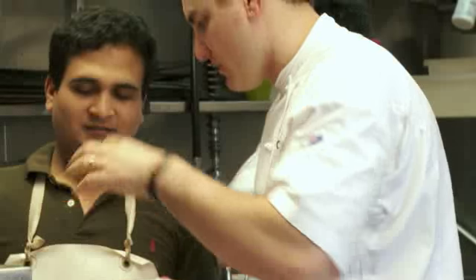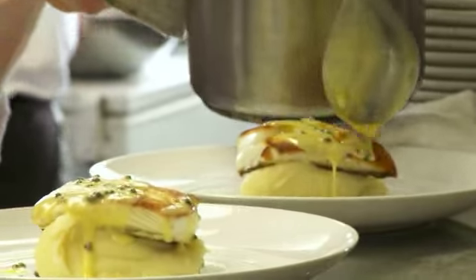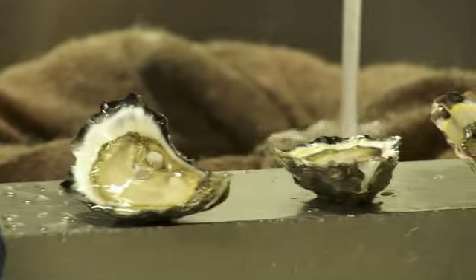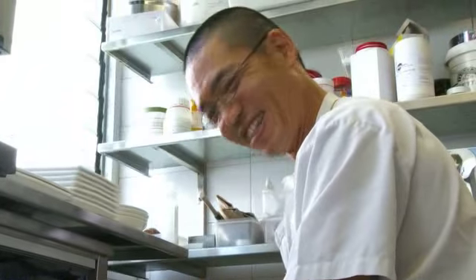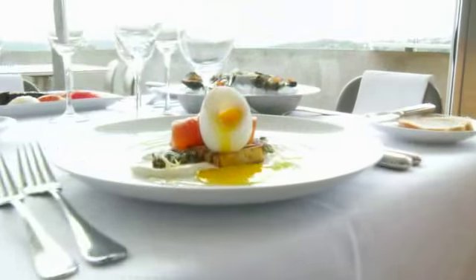Head chefs Mark and Andrew have created fresh and authentic menus inspired by Mediterranean classics, using the highest quality produce. And with a master sushi chef on board, you're guaranteed perfection every time.